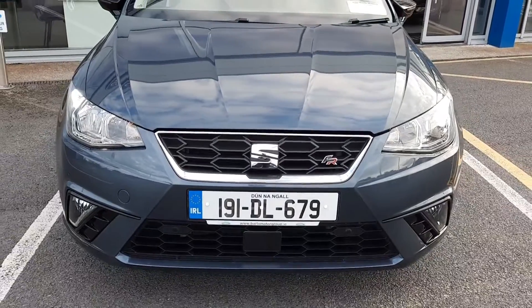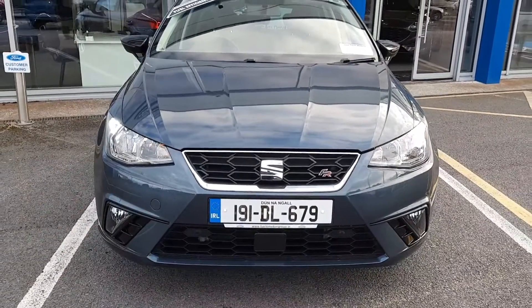If you need any more information on this car, you can give us a call on 052 6125 300. Thanks.